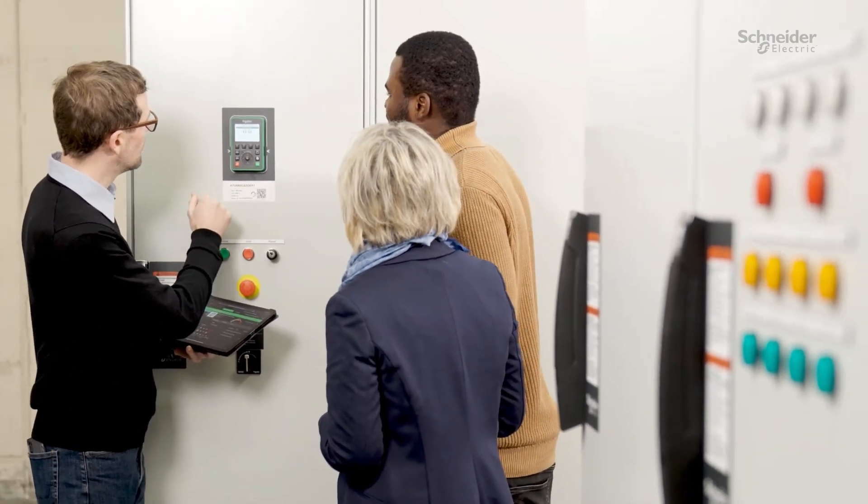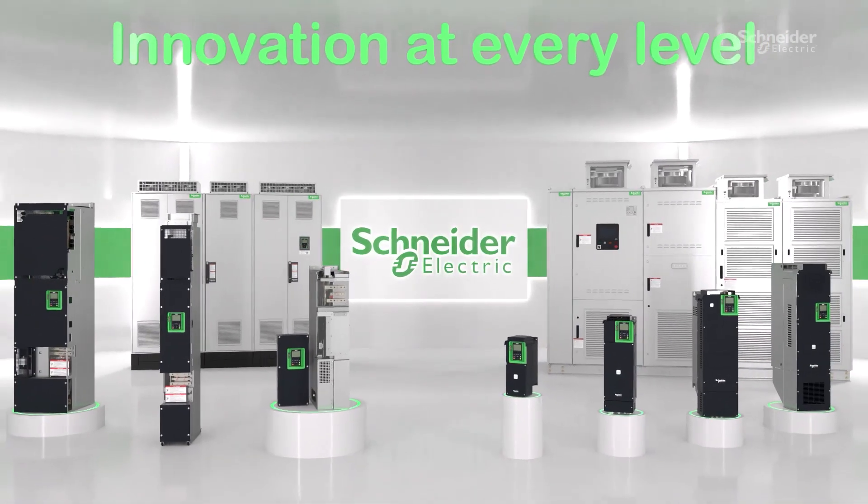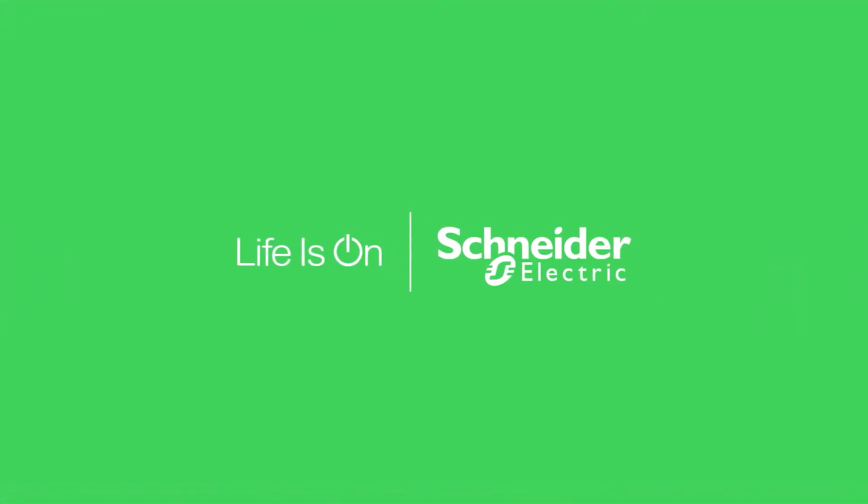Schneider Electric's Altivar process drives — you can trust that your operations are in good hands.